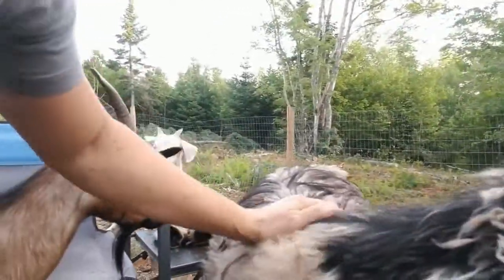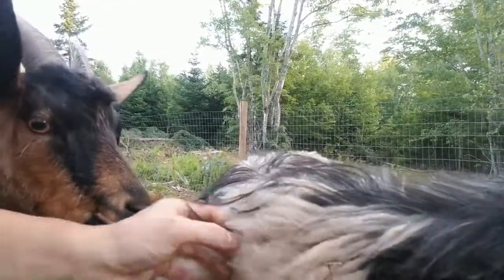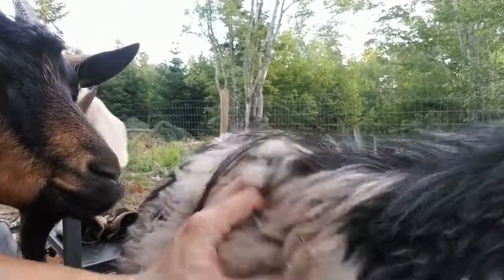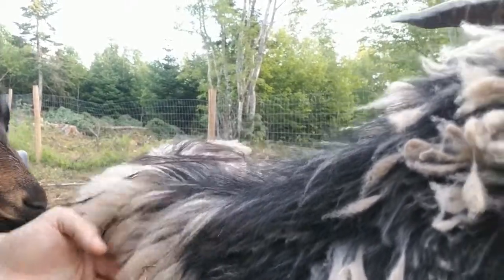This is the cashmere that made us know that cashmere goats were for us. If you're going to get into fiber, what better fiber is there than cashmere? So all of our goats are cashmere. We did have pygmies, but they weren't for us — personality-wise more than anything.